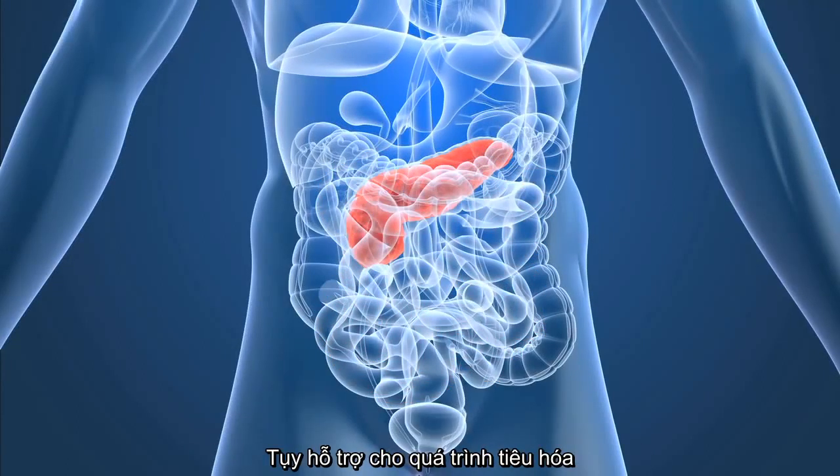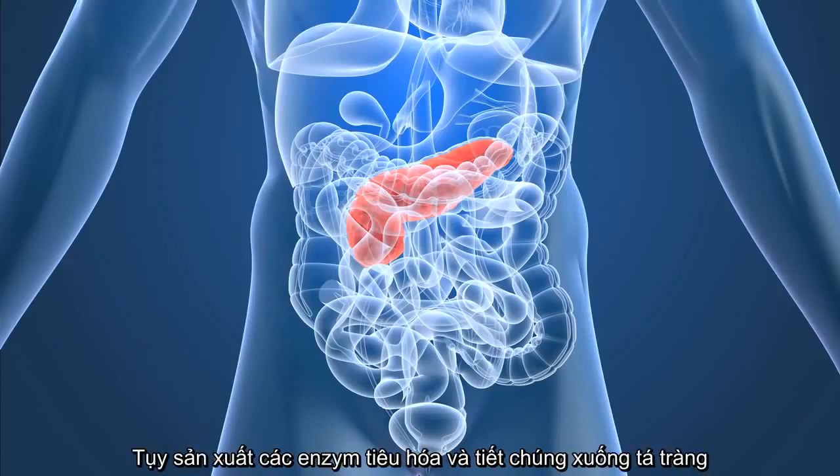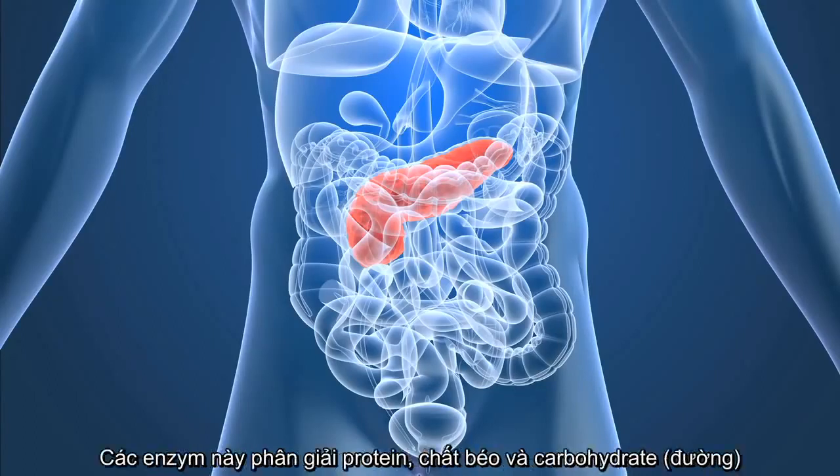Aiding the digestive process is the pancreas. Among its other functions, the pancreas helps digestion by producing digestive enzymes and secreting them into the duodenum, the first segment of the small intestine. These enzymes break down protein, fats, and carbohydrates.